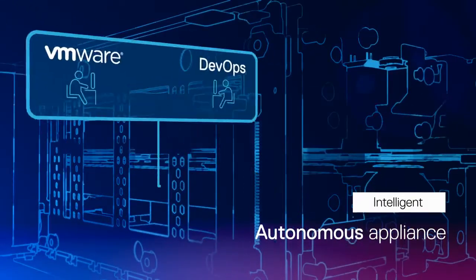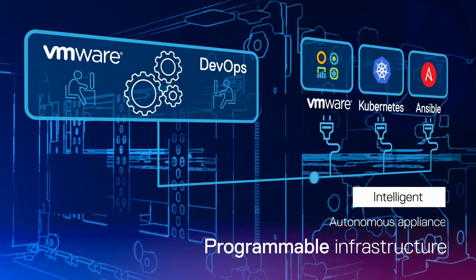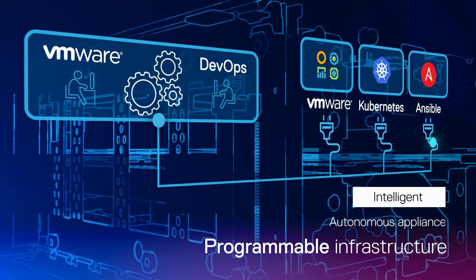PowerStore is highly programmable. This enables IT to streamline application development and automate storage workflows by integrating with VMware and popular DevOps management frameworks.